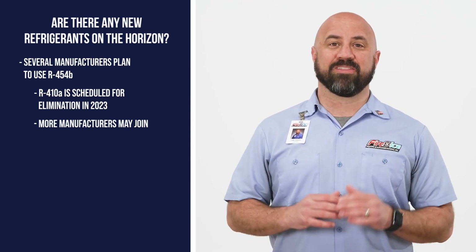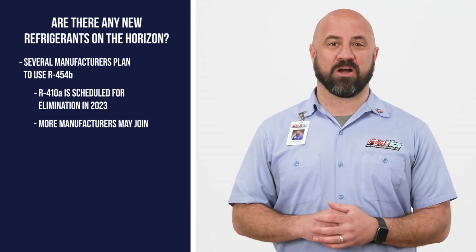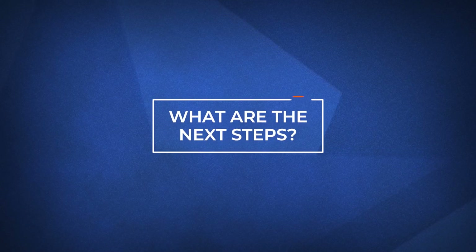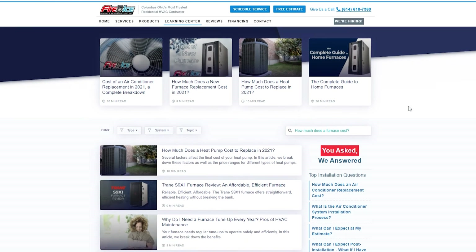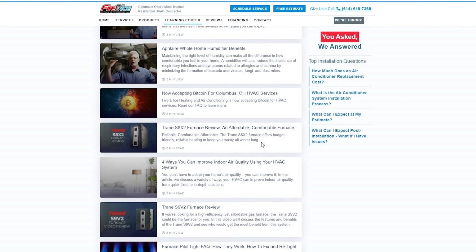There's no need to worry though — there will be plenty of R410A for any repairs for many years to come. While the regulations may shift with time, it's important to have a basic understanding of how these changes affect you. If you want more information on refrigerants or other heating and cooling solutions, visit the link in the description below.